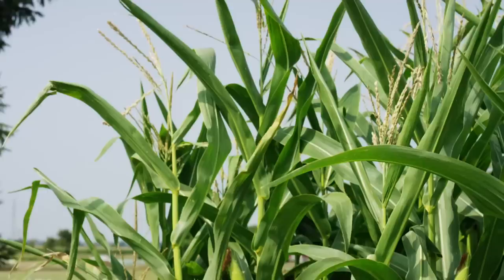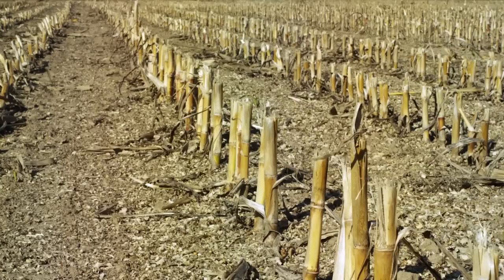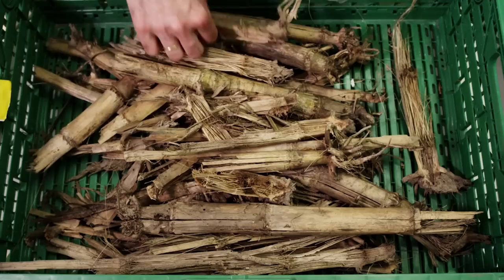The borer lays about 30 eggs on the underside of the fodder plant. Caterpillars then develop on the plants, and the borer larvae eat down the inside of the stem of the still young corn plant. The caterpillars then overwinter inside the remaining corn stems in the field.